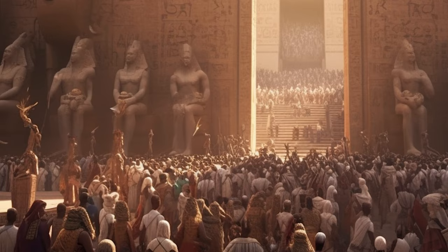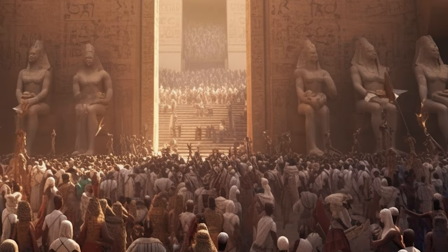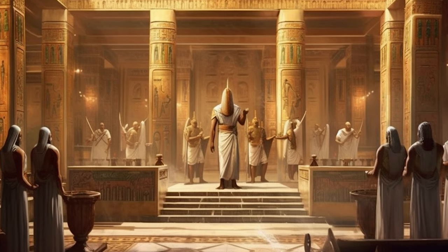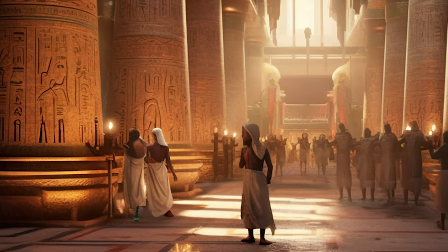This change proved to be unpopular among the masses, especially the high priests of Amun. Before that, the high priests — particularly in Thebes — wielded so much power that they could influence the pharaoh's decisions directly. This change of state religion removed much of the high priests' power, which apparently they didn't forget even after Akhenaten's demise.